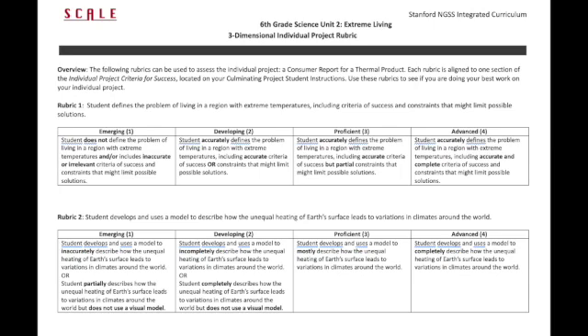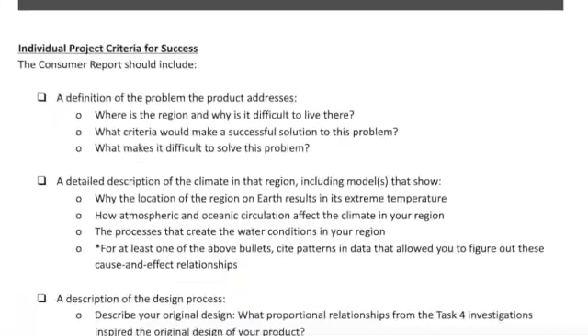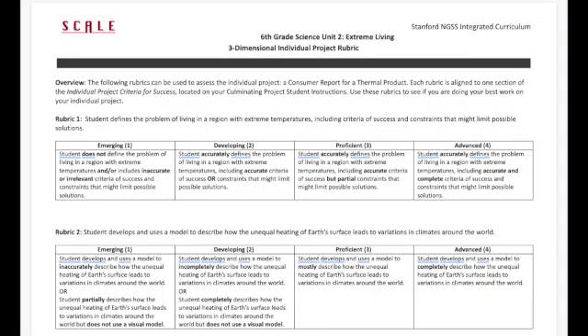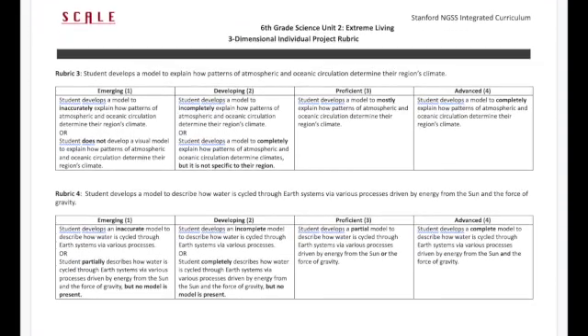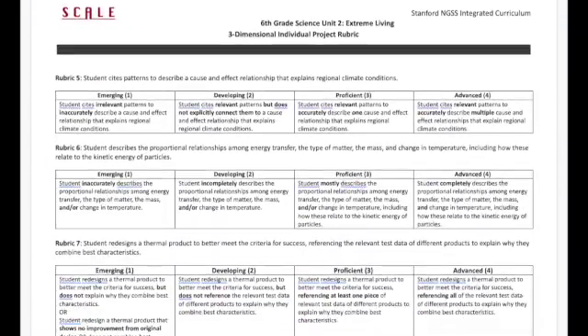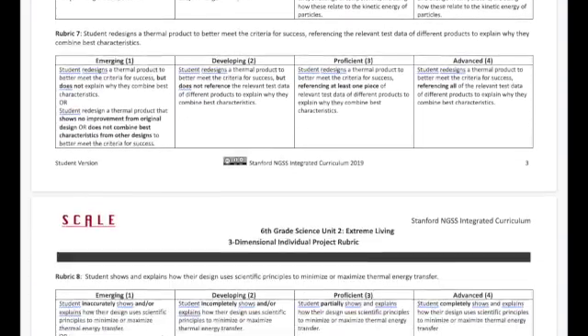Each rubric is aligned to one section of the individual project criteria for success. These criteria are laid out both on day 61 and also in students' culminating project expectations handout. There are eight rubrics total, although rubric 8 was already used to assess the group project. These rubrics are also three-dimensional, meaning they assess students on the science and engineering practices, disciplinary core ideas, and cross-cutting concepts from throughout the unit.